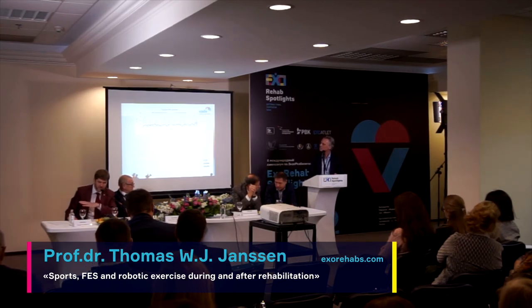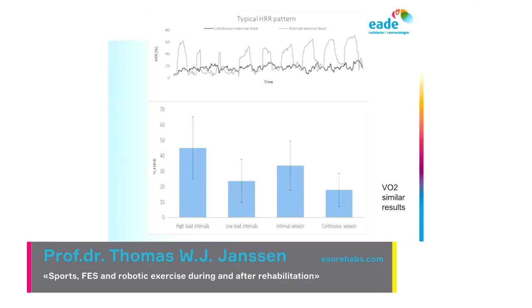Here you can see some results — this is an example of one person, showing heart rate expressed as a percentage of heart rate reserve, where zero is resting and 100 is maximal exertion. In continuous exercise, the heart rate is pretty low and stays low, whereas in the interval exercises you get very high intensities in blocks.